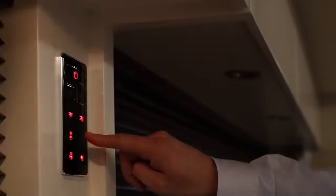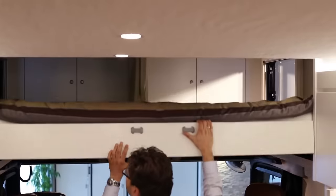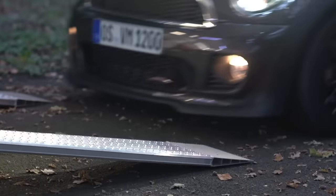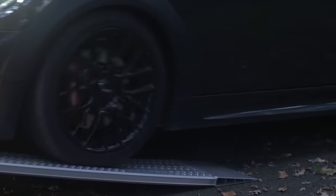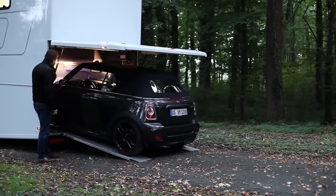One of the notable features of the Alcovin 1200 is its versatility. The motorhome can be configured with various options to accommodate different needs, including a garage for storing a car or other recreational equipment.